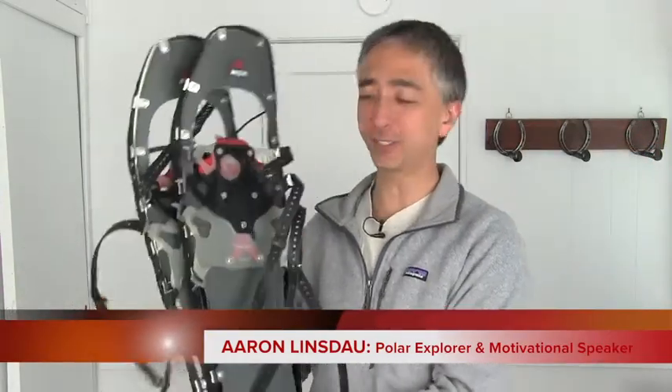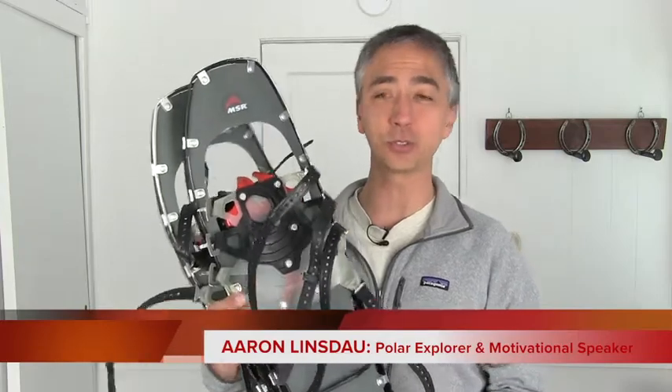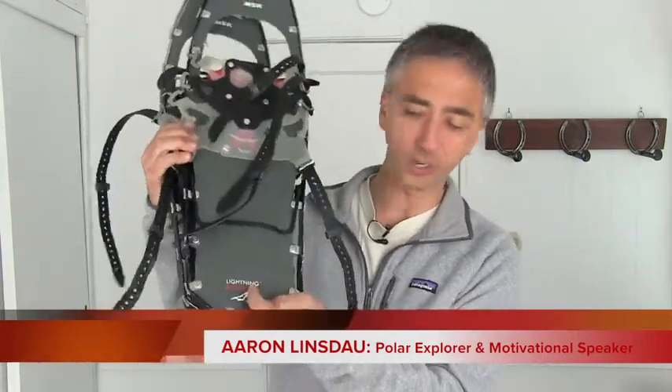It's review day! And as you can see, what's in my hand but snowshoes. Why are we going to review those? Because I believe they're the best backcountry snowshoes available, and I'm going to tell you why — the MSR Lightning Ascent Snowshoes. Let's find out why they're so good and why I like them.